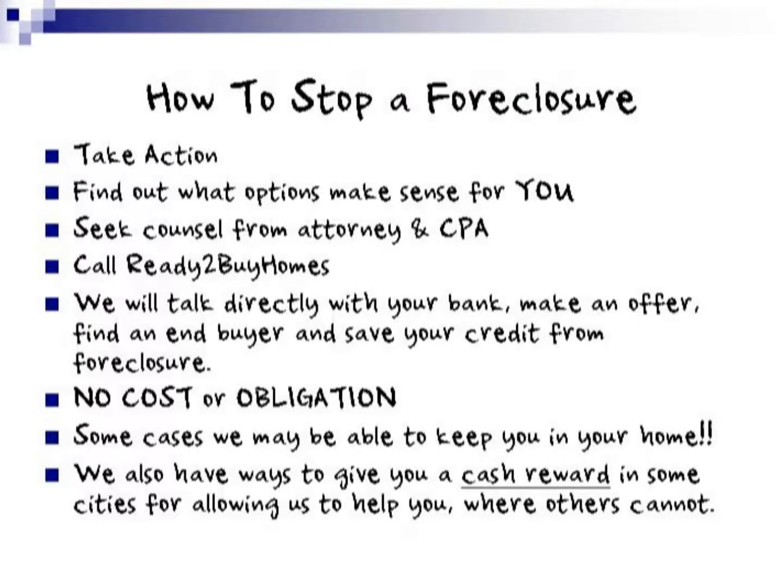How to stop a foreclosure: the first thing you want to do is take action — don't ignore the mail that comes in, nor the phone calls. Next, find out the options that make sense for you. We've talked about forbearance, loan modification, which also may include a refinance of your mortgage, an outright sale of your home, and a short sale.